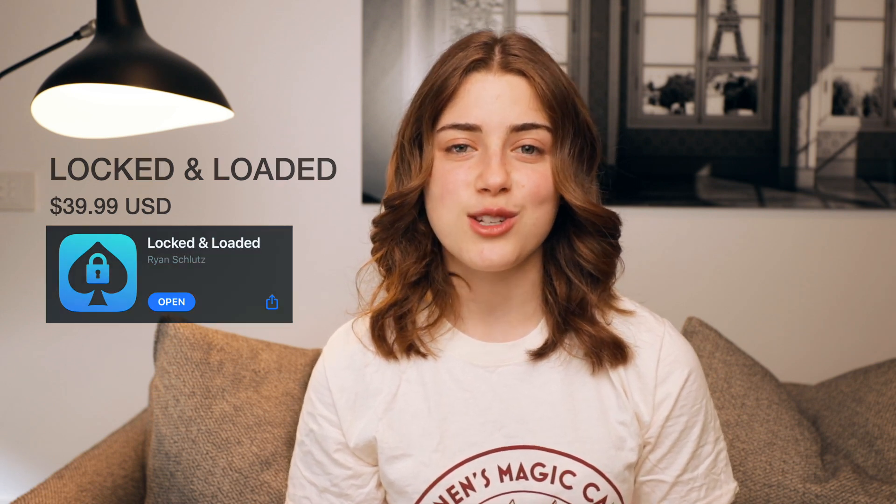What's up everybody, Gali Novak here and welcome back. So today I'm going to be doing something a little bit different on the channel. I'm actually going to be reviewing a new magic product that's out by one of my favorite creators in magic, Ryan Schlutz. The product is an app called Locked and Loaded. It is essentially a prediction system that allows you to predict something on the lock screen of your phone. Before I get into talking about it, check out a short performance video.